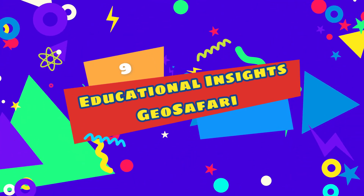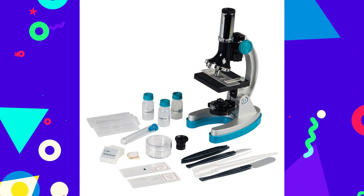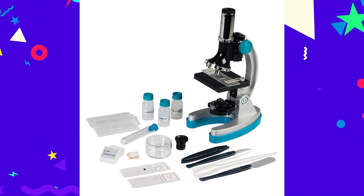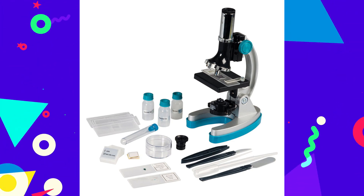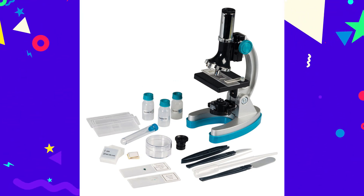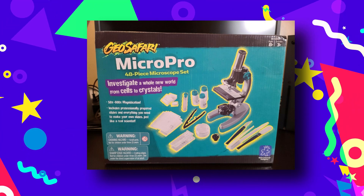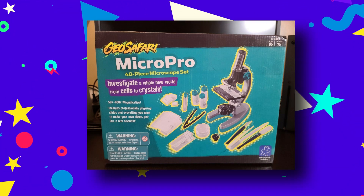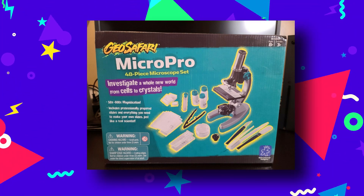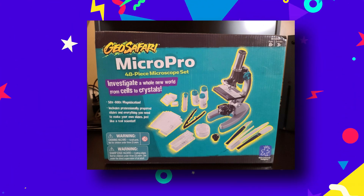Number 9: Educational Insights Geo Safari Micropro 48-piece Microscope Set. As kids start learning about biology and chemistry, chances are they'll become curious about what different objects are made of. There's no better way to help them learn than with their very own microscope, which is why the Geo Safari Micro Pro Microscope Kit makes a wonderful gift. This 48-piece set lets children get a closer look at anything. In addition to a kid-friendly microscope with up to 600x magnification, the kit includes tweezers, petri dishes, empty slides, and vials. Plus, there are even a few prepared slides with cool specimens to get kids started.